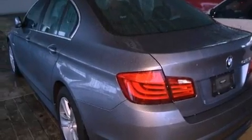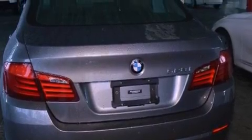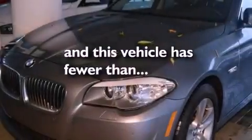Additional features include a leather-wrapped steering wheel, a passenger side vanity mirror, a security system, traction control, and dual power seats. This vehicle has fewer than 18,000 miles on the odometer.